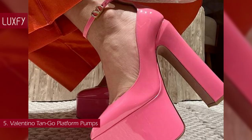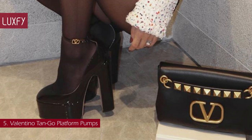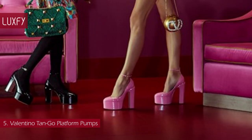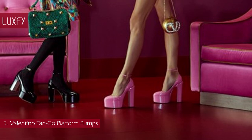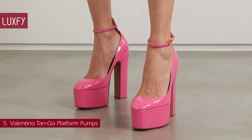Number 5: Valentino Tango Platform Pumps. The most popular heel of the year so far, these Valentino Pumps are to die for. Crafted from glossy patent leather, they feature an adjustable ankle strap with a V-Logo buckle fastening. Presented at the Valentino Party Collection at the end of 2021, they have surpassed the Versace A-Viras Pump in terms of popularity. Platform shoes are a huge trend in 2022, and I'm betting it will continue strong throughout next year. The Valentino Garavani Tango Platform Pumps are sold for $1,150.